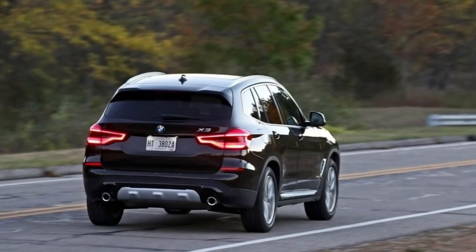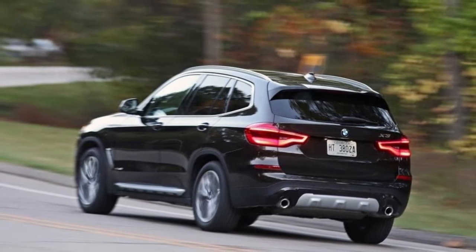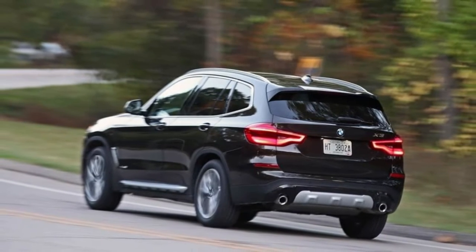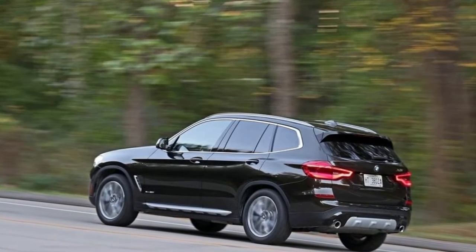The 2018 BMW X3's 248-horsepower 2.0-liter turbocharged four-cylinder gets up and running with direct fuel injection, variable valve control and a twin-scroll turbocharger.